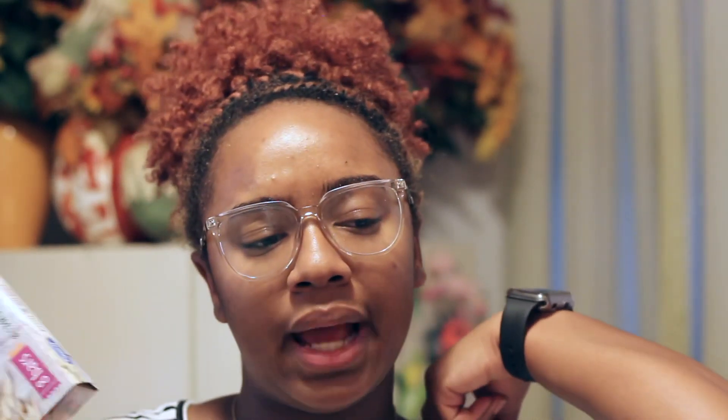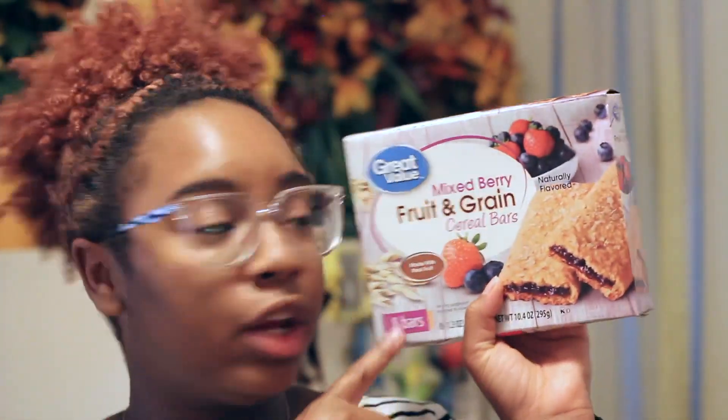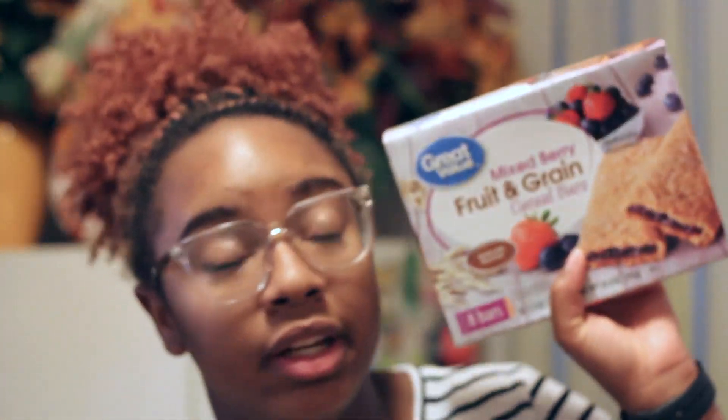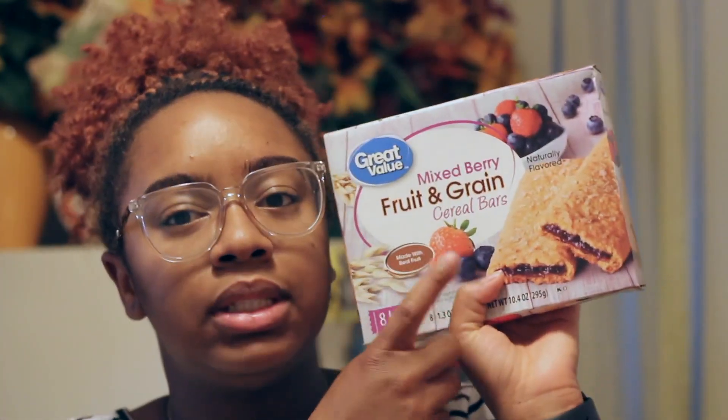For breakfast items, I've really taken to fruit and grain bars. I got the Great Value kind — normally I get the Nature Valley grain bars, but these are about a dollar and ten cents less. I only eat the mixed berry kind, so I tried the Great Value mixed berry and it's really good — same taste, cheaper, and actually feels more filling.